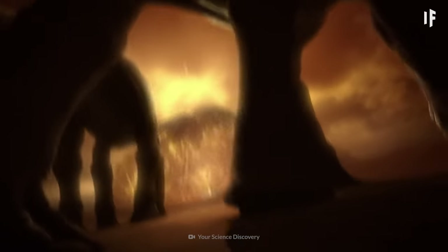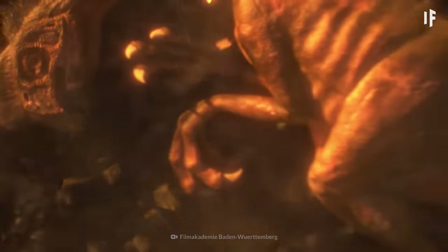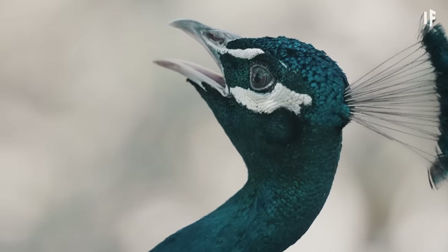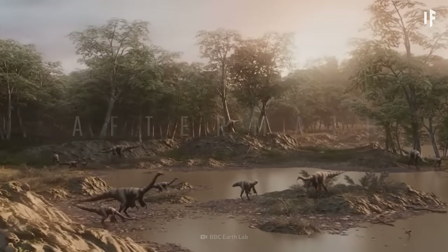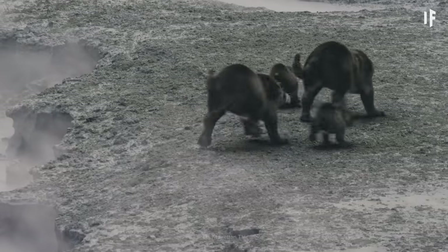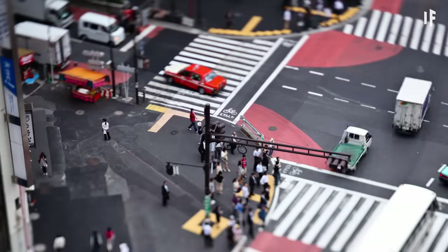This devastating event wipes out 75% of the Earth's species, many of which are the dinosaurs we've been observing. But not all of the dinosaurs went extinct — the aviation-based dinosaurs we checked out earlier managed to survive the asteroid strike, eventually evolving into birds. Now that most of the dinosaurs are extinct, it's cleared the way for mammals to diversify and expand their impact on the world. With less competition, early mammals can now thrive and take over, which slowly, over time, allowed humans to evolve, building the world we know today.